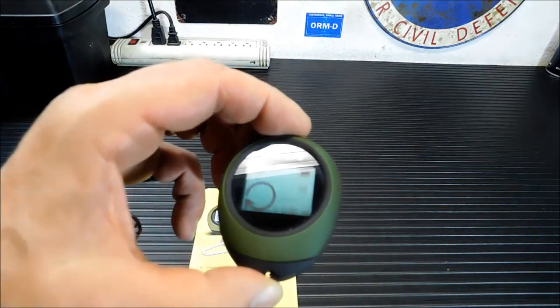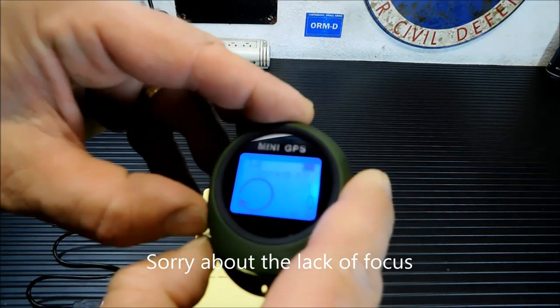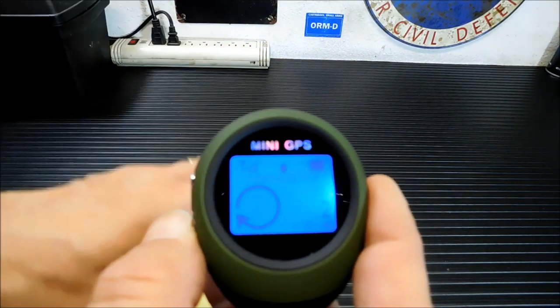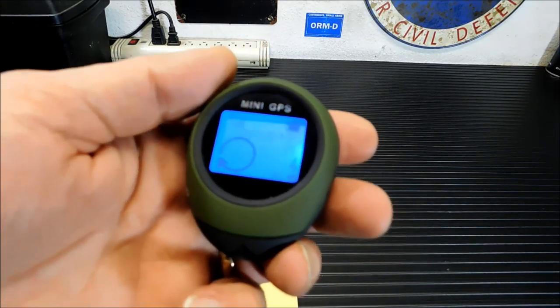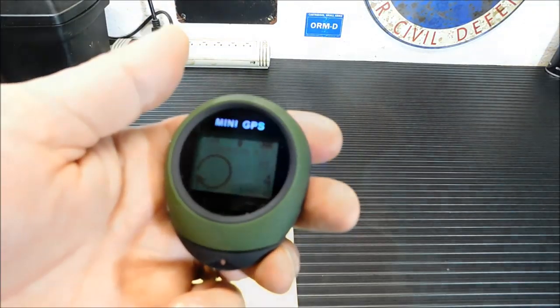Since we have a signal, let's mark our point of interest — this is my little workstation here. I push both buttons. There we go. You can see the date, time, and all that information. I now have this area marked as a point of interest. I have a little circle here — when you get an arrow, that's when you know it's pointing in the direction of where you'll be leaving from. I'm going to use my cell phone to film this because it's easier, and we're going to walk down the block a little bit and see if it guides us back.